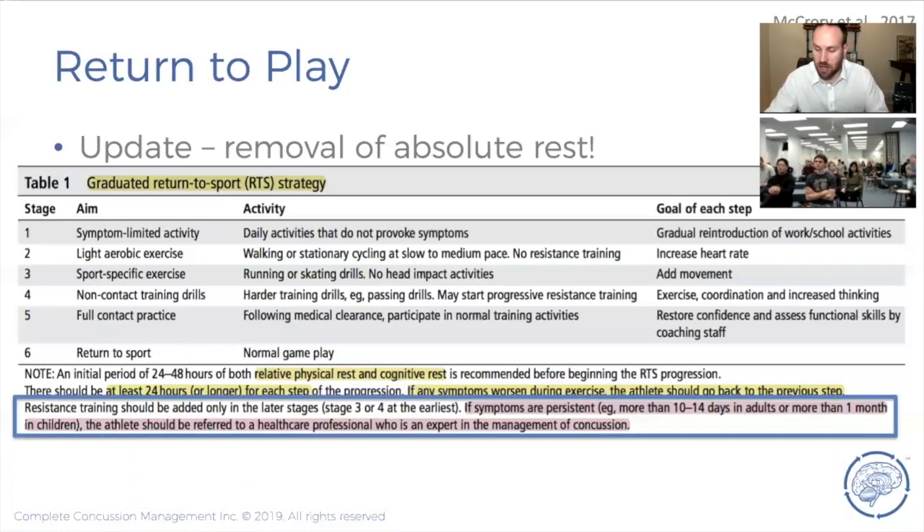If symptoms are persistent — defined as more than ten to fourteen days in adults or more than one month in children — they should be referred to a healthcare professional who is an expert in concussion management. The treatment for these patients is rehabilitation: treatment of the neck, sub-threshold exercise techniques, vestibular, ocular motor, and dietary interventions. This is a huge area for chiropractors to get involved in because we are the care — if we don't learn how to do this, patients won't be able to find appropriate care.